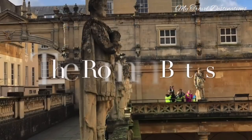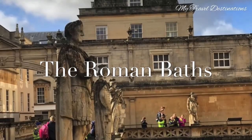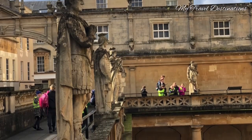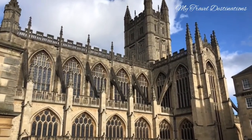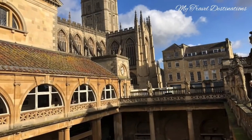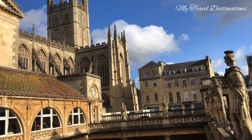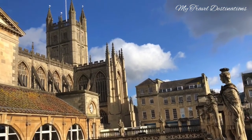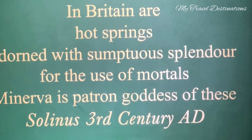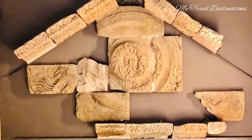From the Abbey Churchyard we walked a short distance and arrived at the most beautiful, unique, and world-famous Roman Baths in the city of Bath. It is a remarkable complex that served as a public bathing facility in ancient times. The surrounding settlement was called Aquae Sulis and it has many fascinating stories.